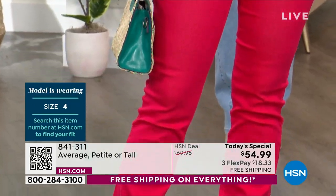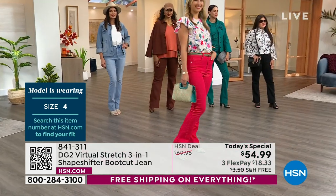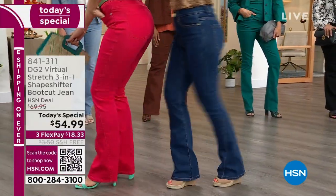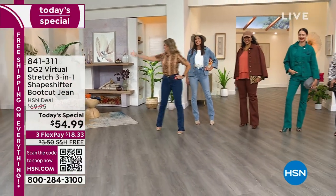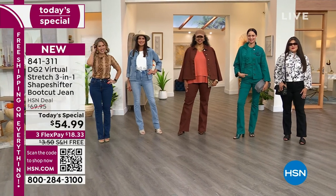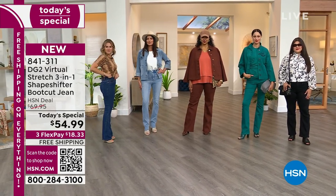Here's the story on sizing: millions of women like to size down in Virtual Stretch — we call it shopping your dream size. If you size down, you will have a fitted silhouette. If you stay in your true size, you'll have a semi-fitted silhouette. A lot of the girls find they like to size down, but you choose based on your preference on how you like to wear jeans.